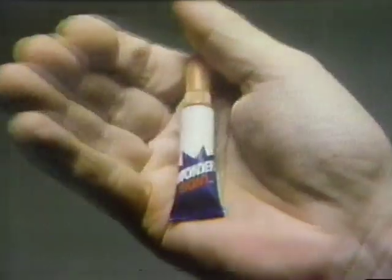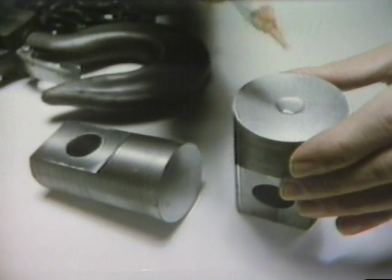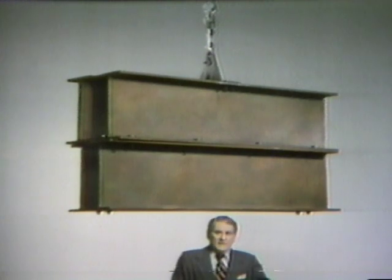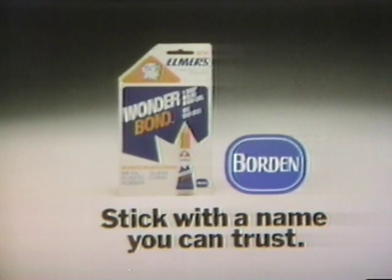I've got something you're really gonna love — it's new Wonderbond glue. With Wonderbond you can glue glass, china, plastic, or metal in just seconds. One drop of Wonderbond is strong enough to hold up to 5,000 pounds. It's from Elmer's — stick with a name you can trust. New Elmer's Wonderbond.